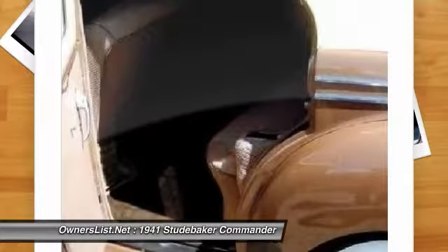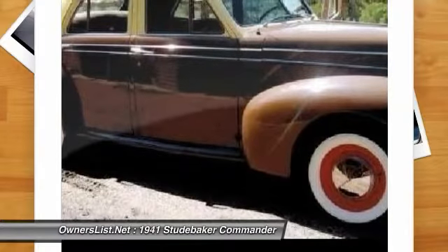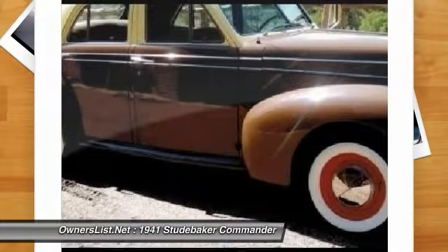You can rest assured that this car will be providing style and class for many years to come because it boasts very modest miles at only 80,179.